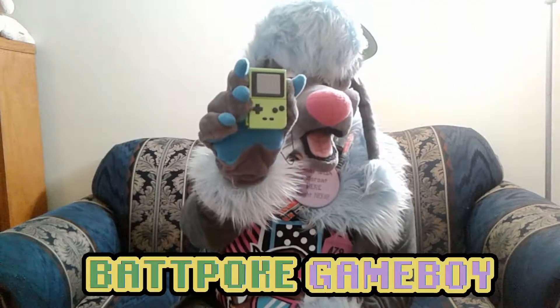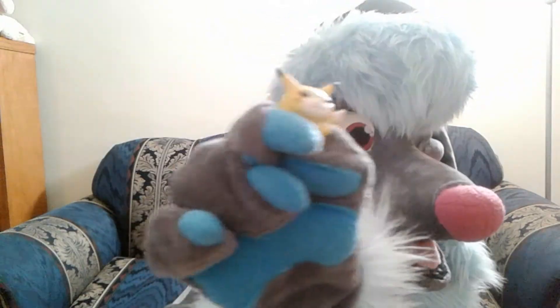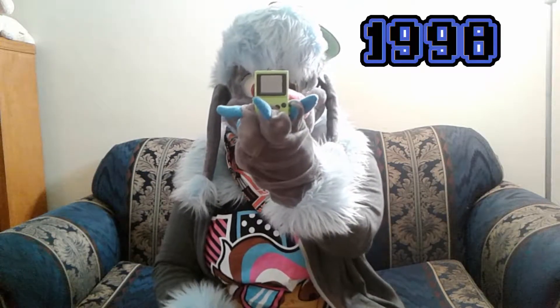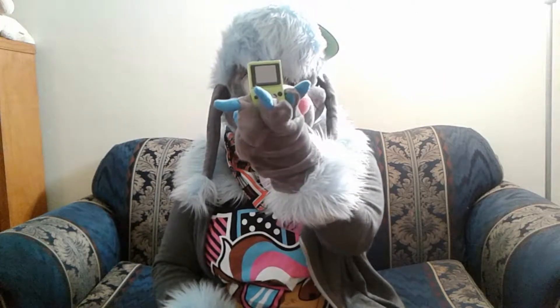Bam! The BattPoke Game Boy. I also got this cute, fat Pikachu figurine. So this little doodette was released in 1998 by Tomy Toys, and essentially, there's a little Pokeball on the top attached to a string.